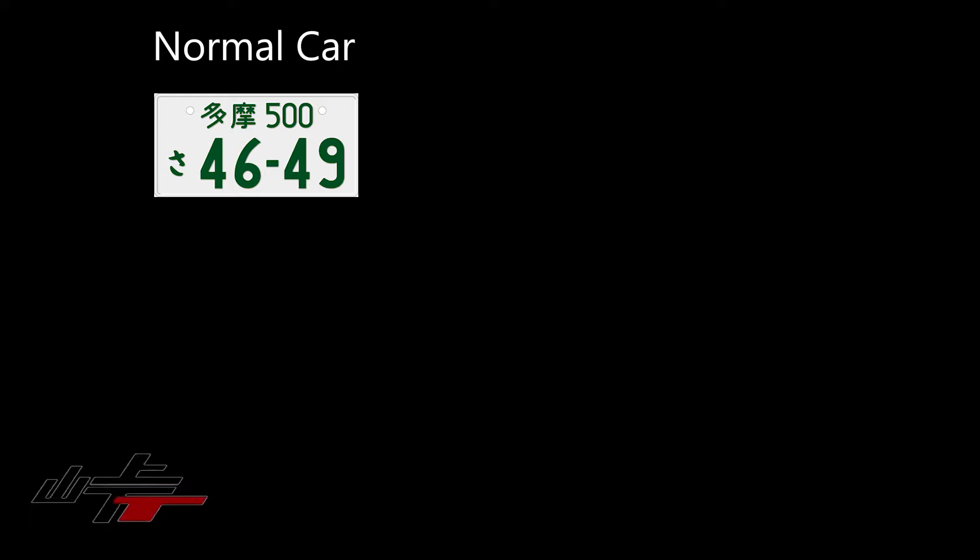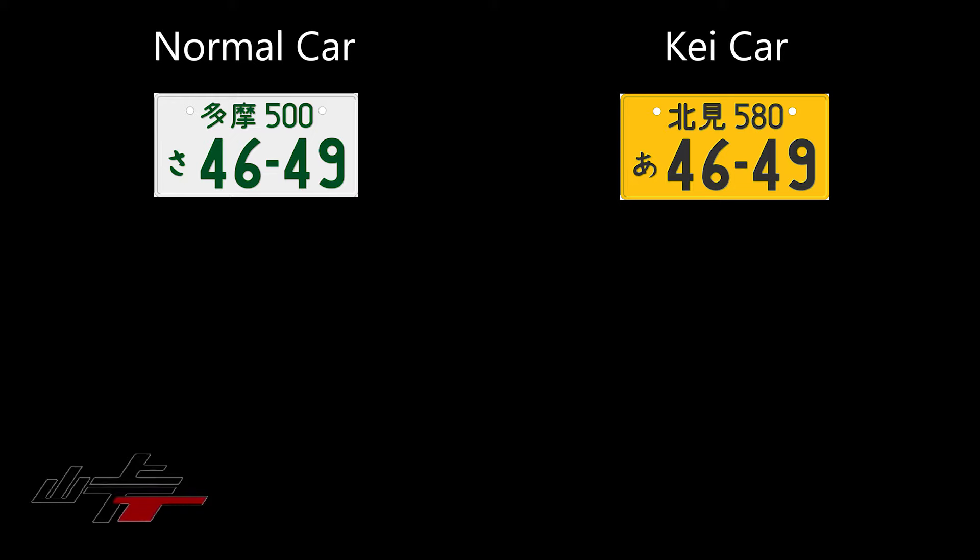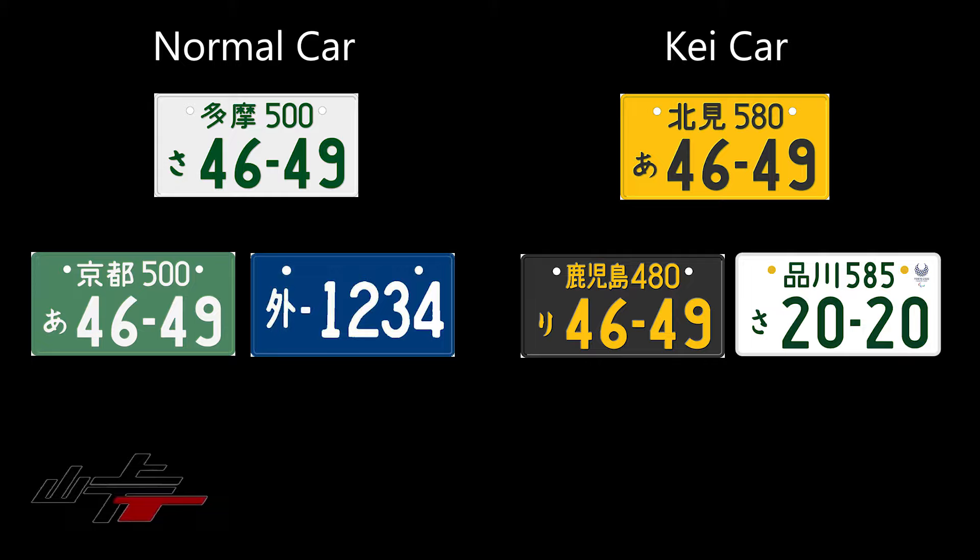When it comes to license plates in Japan, they're split into two primary categories: regular cars over 660cc, or K-Jidousha — K cars — which are small cars at 660cc or below. Within those two categories, there are several subcategories.